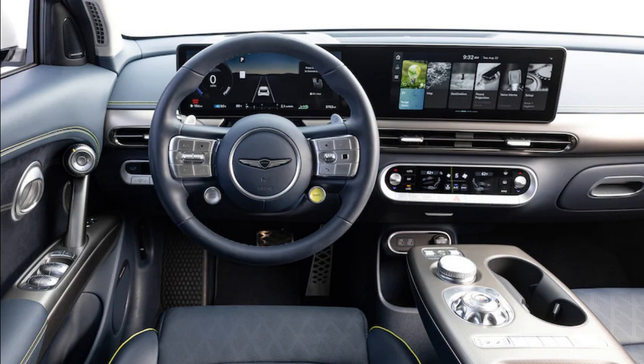But start poking around, and other Genesis models — like the 2022 SUV of the Year-winning GV70 — wouldn't be caught dead with Hyundai or Kia switchgear, yet it's prevalent in the GV60's cabin. And although the orb shifter and other baubles distract the eye, some of the silver and grey plastic buttons look and feel cheap.